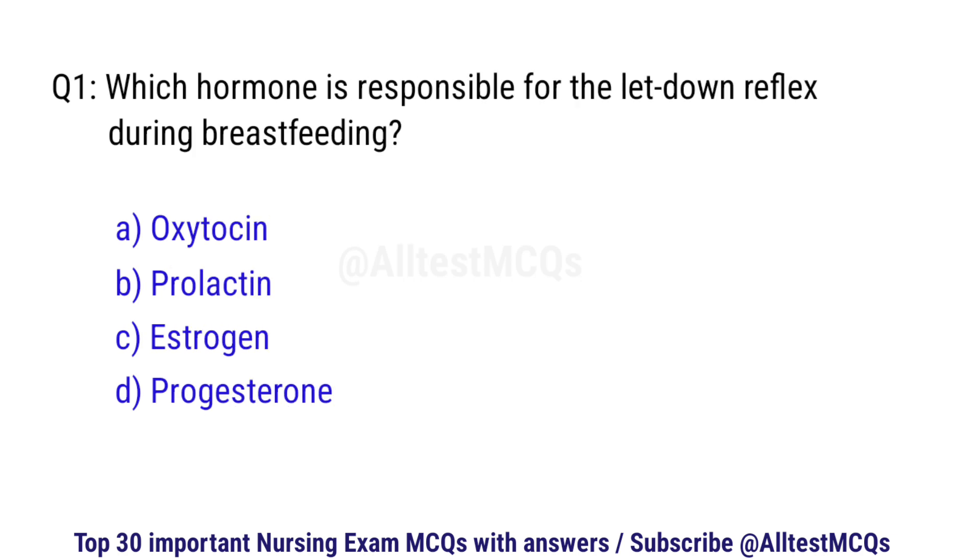Question number 1. Which hormone is responsible for the letdown reflex during breastfeeding? The right option is A: Oxytocin.